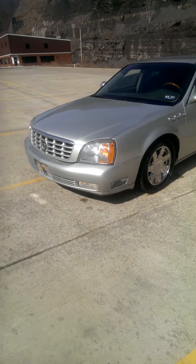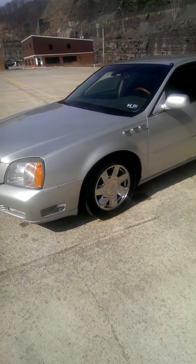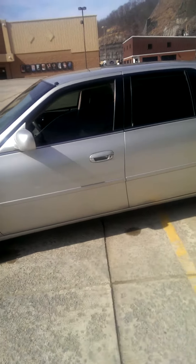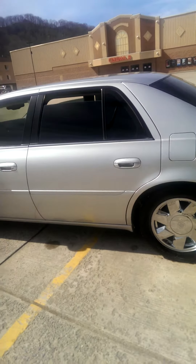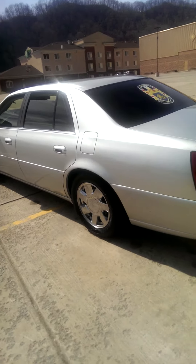Just wanted to show off my 2000 Cadillac DeVille DTS Chrome package. Had it for about seven months now. Just tinted the windows, put a little bit of air vents on the side. Super clean vehicle. Rides just like a Cadillac — smooth.